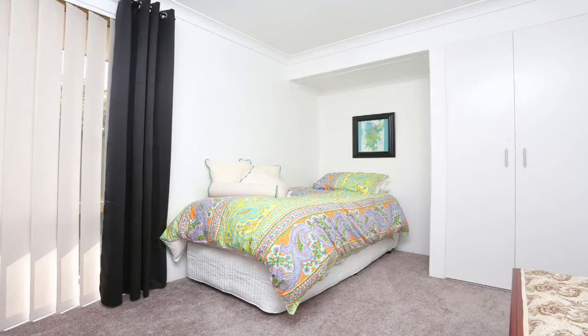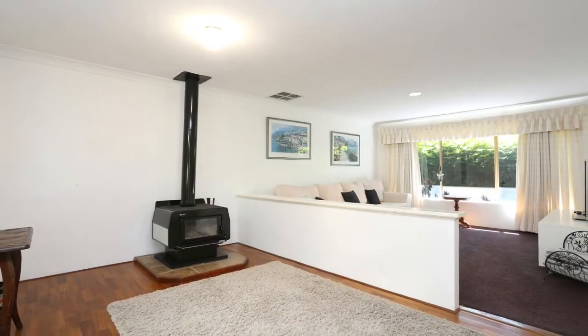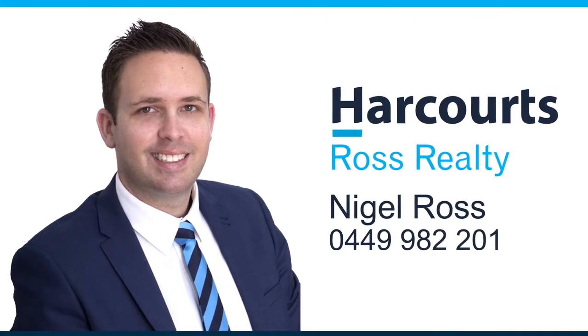Take advantage of current interest rates and move into this perfect family home. For more information or a personal viewing, contact Nigel on 0449 982 201.